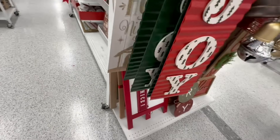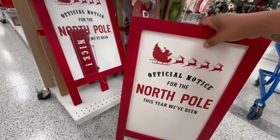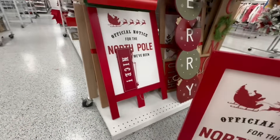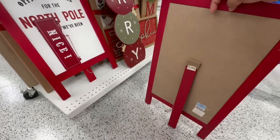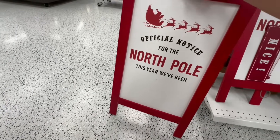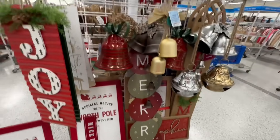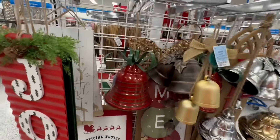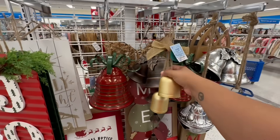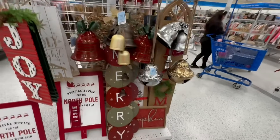It says either 'We've Been Nice' or 'Naughty' — 14.99. I think they were just overstocked and that's why they're sliding off. This one says 'Merry' and I love these gorgeous bells — 14.99. Then this one is 5.99. Oh, look at these — 7.99. All right, there's more signs.